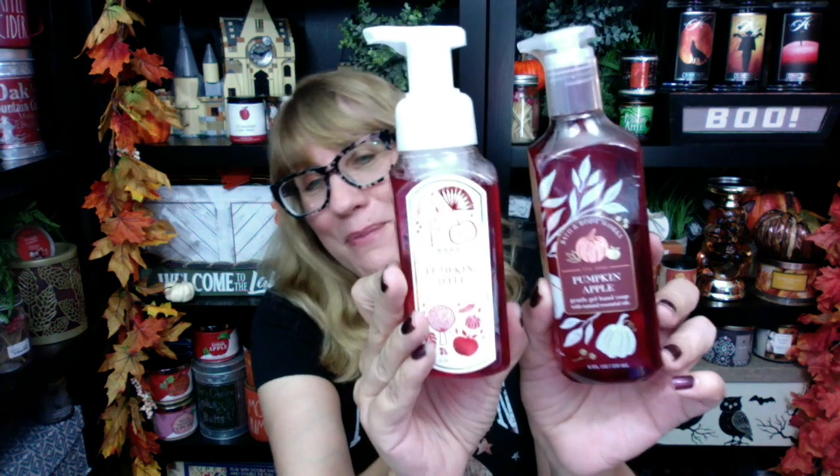I need a second set of all of these. And then number one — which you guys probably already figured out — if I had a dime for every time I said pumpkin apple on my channel so far, I think I could at least buy myself a Starbucks mug. I've said it a lot. Pumpkin apple. I actually bought this in the gentle gel hand soap too. I love the gel hand soaps. I need to get autumn s'mores in the gel — I totally forgot when I was there yesterday.